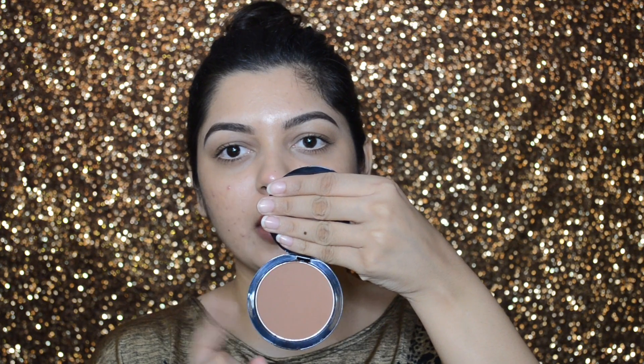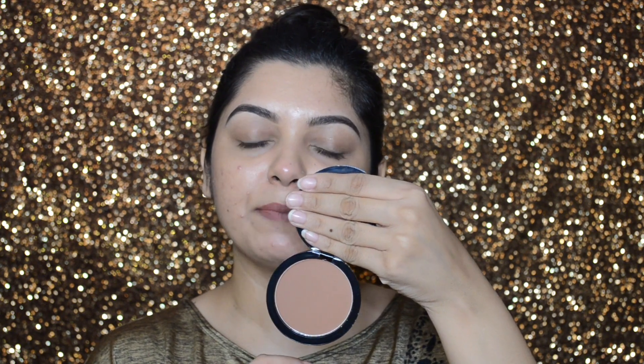The next thing I got is the Pack Powder Blusher in shade 004. I really like the packaging — it's quite sleek. The actual price is 600 rupees and after discount I got it for 540 rupees. This is actually a blusher, but the sales associate told me it can be used as a contour as well. I swatched it on my hand and it's a perfect shape for contouring. You get a deeper color too, and the texture is really soft and smooth.